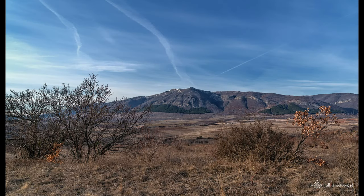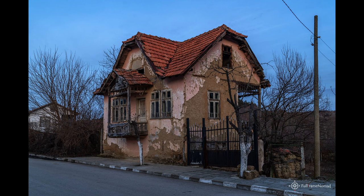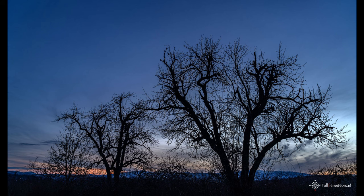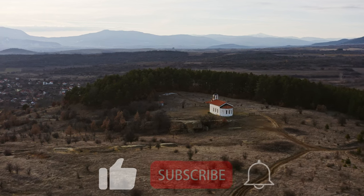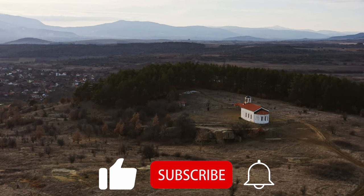So, this is all for today. See you next time. On the way back I managed to capture some interesting panoramas, several abandoned houses in the village of Liliake, as well as these beautiful trees against the setting sun. If you like this video, don't forget to subscribe to the channel, activate the notification for new videos, and hit the like button.